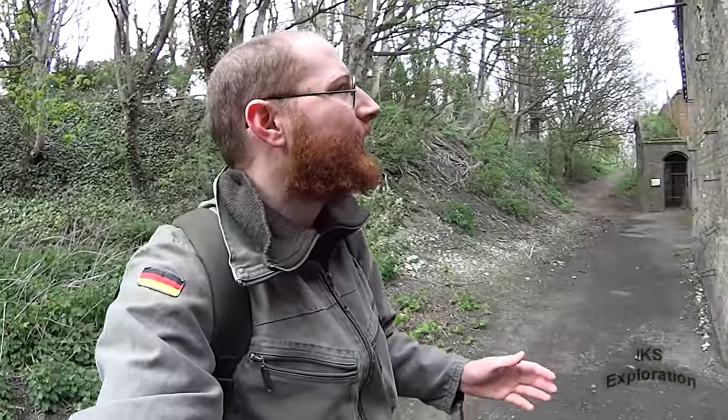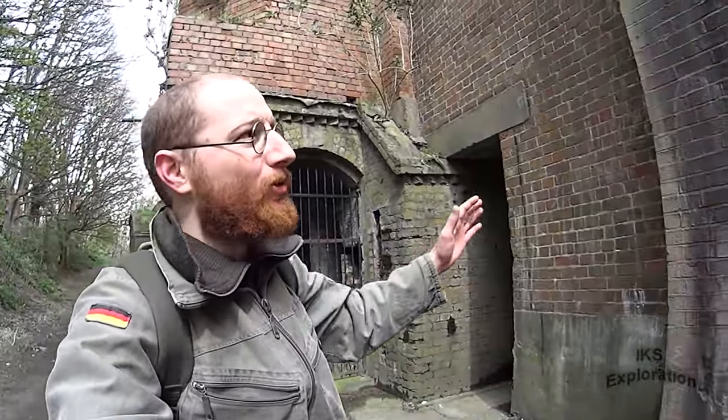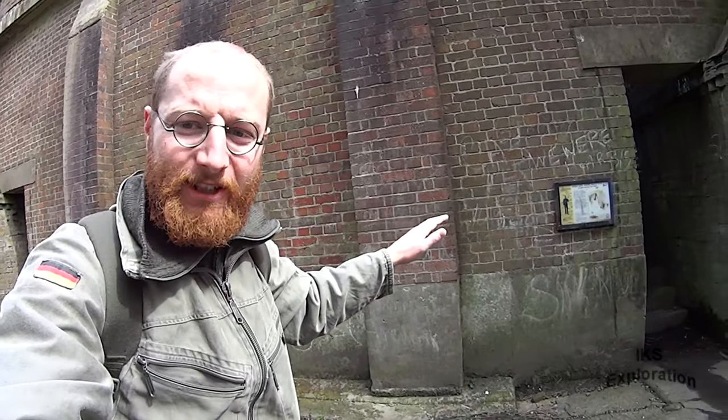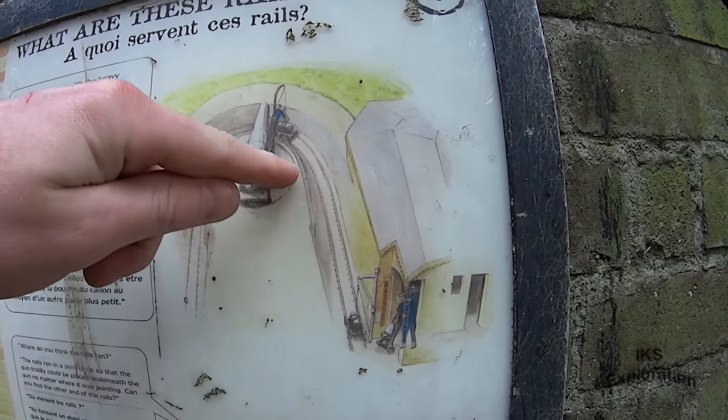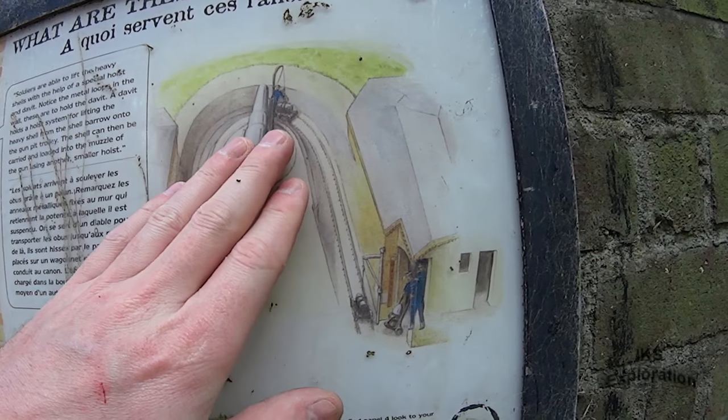The gun battery itself was constructed in 1870, which wasn't as big as this. All this red brick work was put in during the Second World War, covering up the existing battery from 1870. You can see the depth going around — you can see what the Second World War did. They filled all that in.